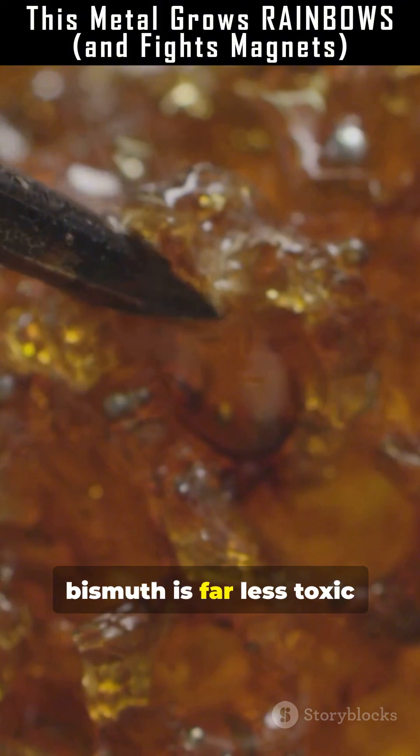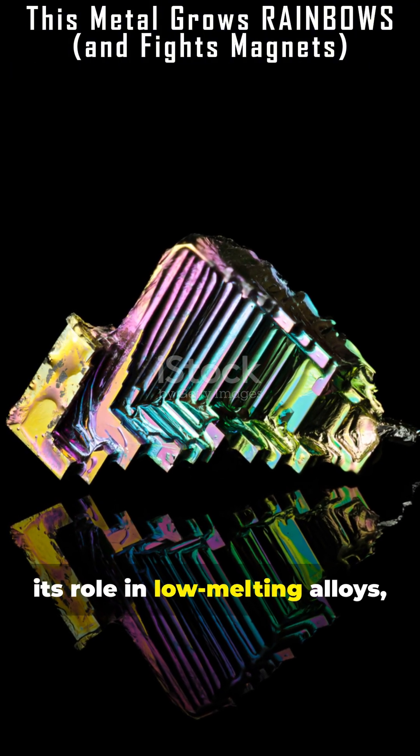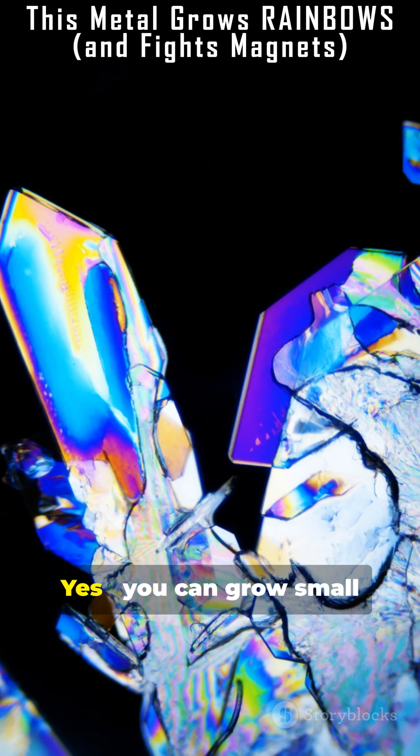Despite being heavy, bismuth is far less toxic than lead or mercury. That relative safety explains its role in low-melting alloys, some lead-free solders, and even medicinal compounds like bismuth subsalicylate.